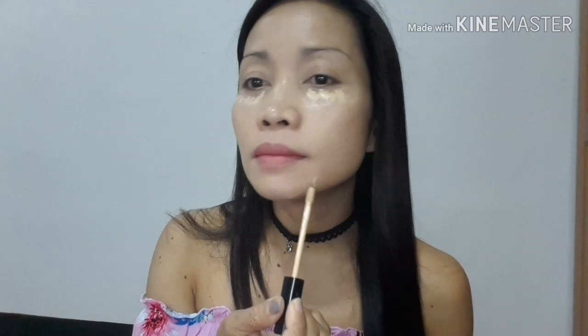First, guys, kasi everyday lang naman to, ang ginagamit ko ay concealer lang. So again, Maybelline — Maybelline Kitsi concealer lang — lalagyan lang natin yung mga darker spots. Yun lang ginagawa ko, guys, kapag everyday makeup lang: concealer lang, tapos gagamit tayo ng sponge. Tatapal lang natin yung mga may itim na bahagi. Simply lang, guys, kasi everyday lang naman to, hindi naman tayo magpapamalakasan.